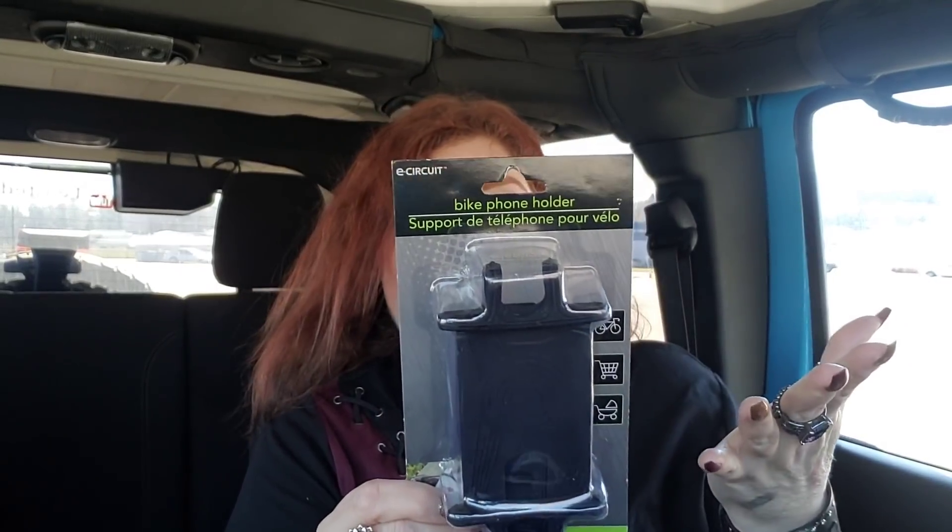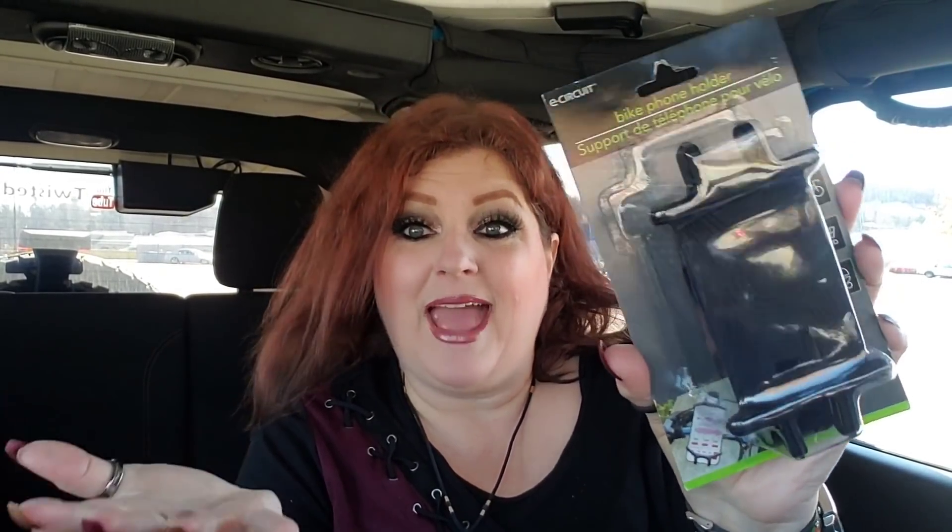I grabbed this bike phone holder. I have an exercise bike that might be delivered today and I thought how cool to use this to watch YouTube while riding. I'm trying to get 30 minutes of exercise a day, and on cold or rainy days I can just hop on the bike indoors — though I'd rather walk outdoors.